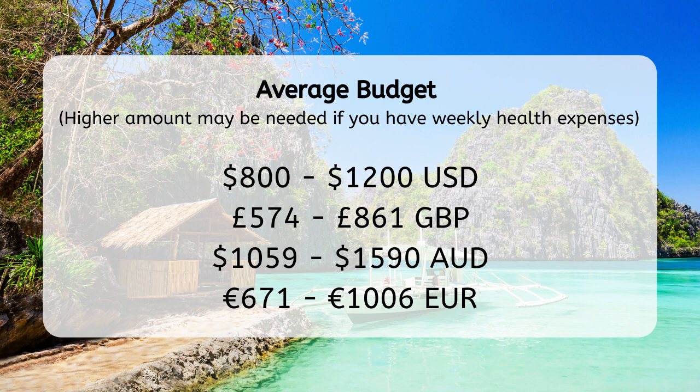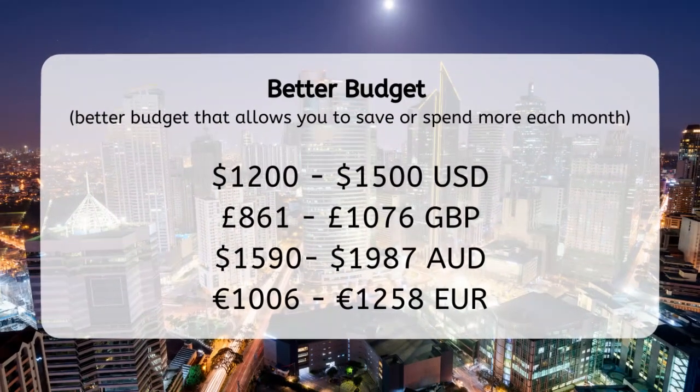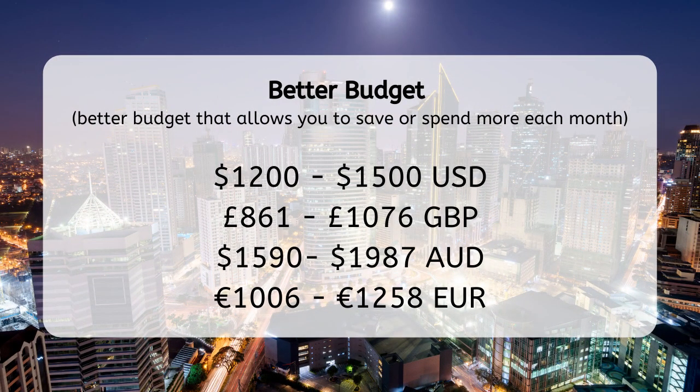You may need to be slightly careful with this budget, as it's very easy in the Philippines to go over this average. Alternatively, a higher budget of between $1,200 to $1,500 will be a much better option for retirement. This range will allow you to do the extra things you want to do, such as travelling, without cutting into your budget.